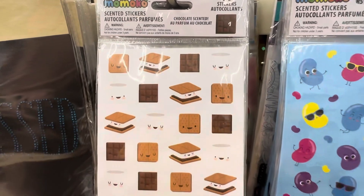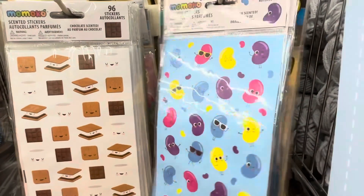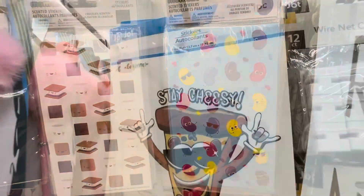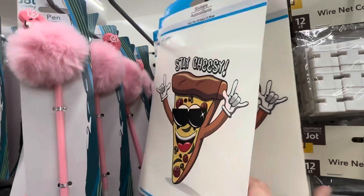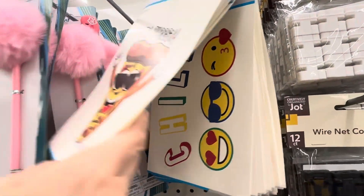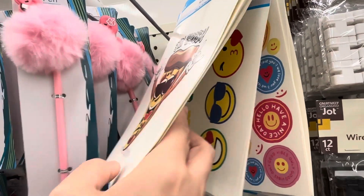These scented stickers are so adorable — they're little s'mores, and there are also jelly bean ones. These really large stickers would be great to put on a binder for back to school, or if your kids have to cover their books, they would be so fun to decorate the book covers with.